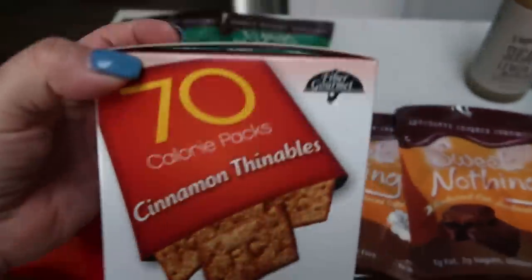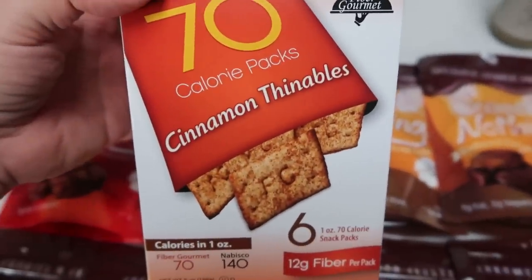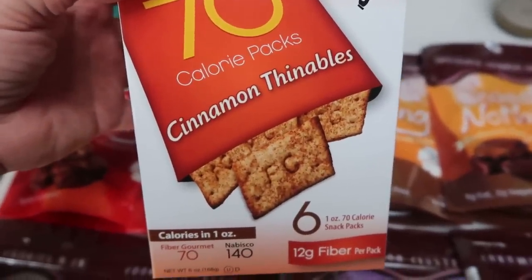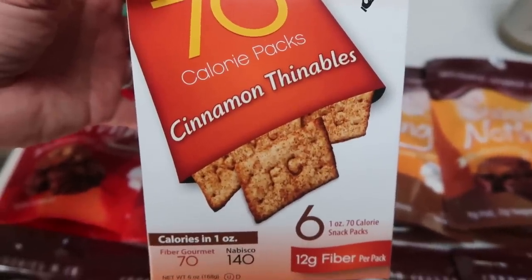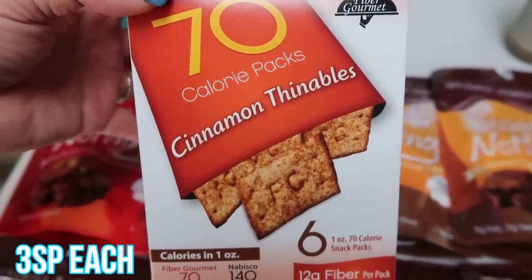I also grabbed these Thinable Cinnamons because I love the Thinable cheese crackers. I didn't order any cheese crackers since I have about 10 bags, but I thought I would give these cinnamon Thinables a try — a nice sweet crunchy treat all in one. So I grabbed a box of those.